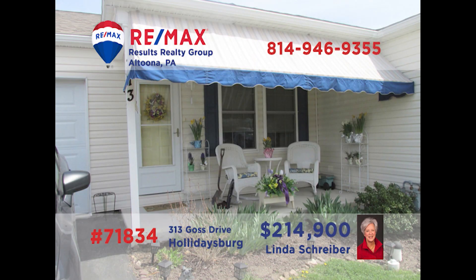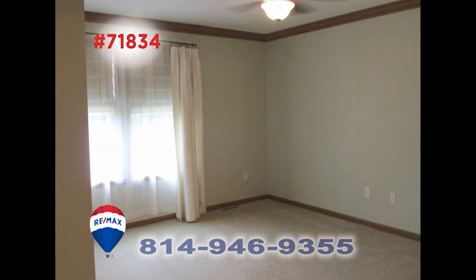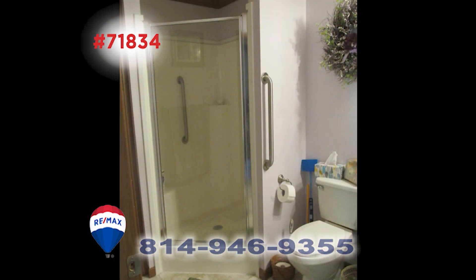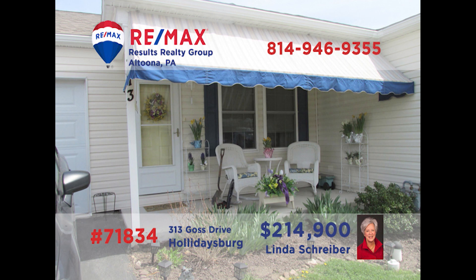Enjoy easy living in the 55-plus community in Deer Meadow with this two-bedroom home, presented by RE-MAX Hall of Fame realtor Linda Schreiber. You'll find all appliances and plenty of eat-in space in this kitchen. There are two bedrooms and a pair of full bathrooms, including a master with en-suite bath that features a low-curb shower. The living room offers sun-filled windows and a quiet space for evening relaxation. This one won't last long — contact Linda right away for a personal tour.